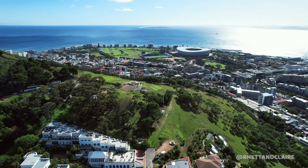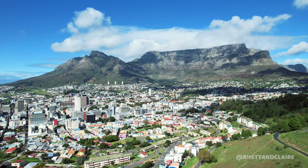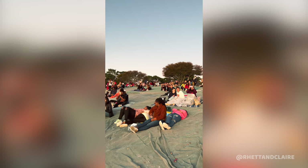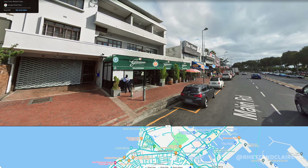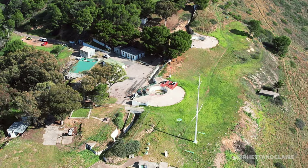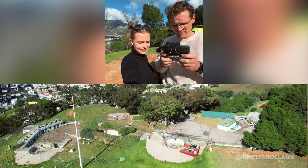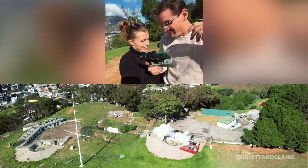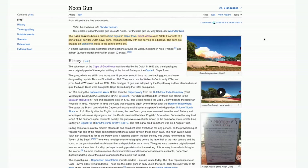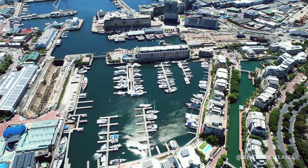One of our favourite places in the whole city — a drive up Signal Hill is highly recommended for incredible panoramic views of the City Bowl and Robben Island. We love going up to the paragliding launch site on weekends for a sunset picnic. Pro tip: grab a takeaway meal at Giovanni's in Greenpoint or Woolworths, bring a bottle of wine and a blanket, and enjoy the sunset with the locals. There is also the Noon Gun, fired daily — Cape Town's oldest living tradition and a must-see.